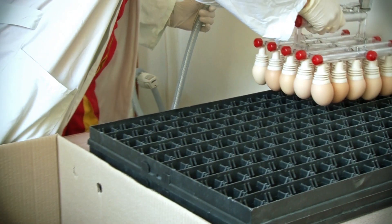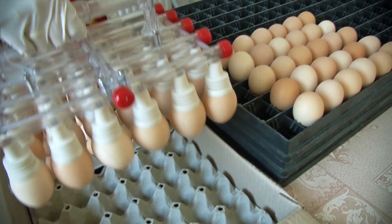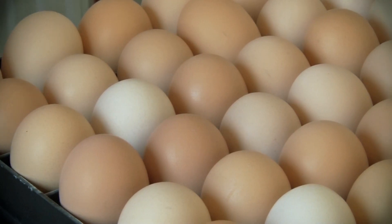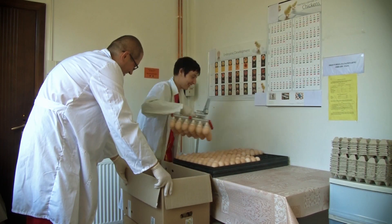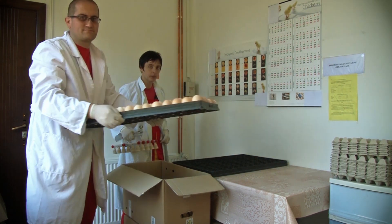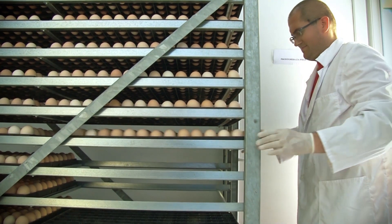At Agro Simpa, hygiene is a top priority and should be combined with optimum biosecurity without the possibility of contamination. To accomplish this goal, we use transfer machines that provide us with a transfer of eggs without touching. Eggs are transferred to trays of 150 pieces per tray, totaling 4,800 eggs per trolley.